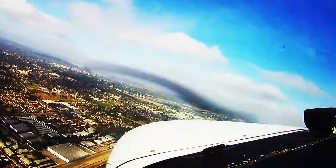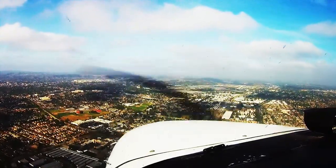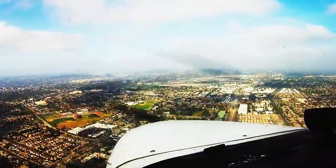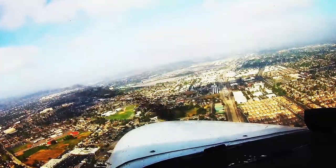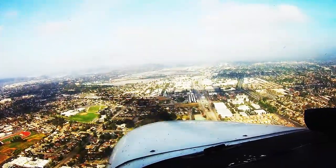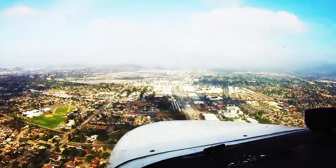Requesting the option, please. 844, what do you want to do after the option? I'd like a downwind departure straight out towards Redlands, 844. Approved, runway 26L, cleared for the option. Cleared for the option, 26L, 844.